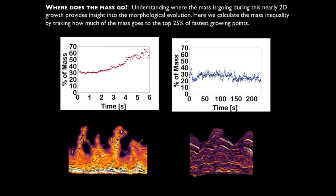A simpler way to express this: we can look at the mass inequality of the deposit. If we look at the top 25% of fastest-growing points and ask how much of the total incoming mass they receive, we see that in the ramified growth case compared to the low current density case, both start off at about 30% — Mother Nature is initially pretty equitable. But in the diffusion-limited case, this takes off, and by the end of growth, we end up at about 60 to 70% of mass going to the top 25% of points. In the low current density case, we stay at about 30% for the whole time, even for a very long deposition.